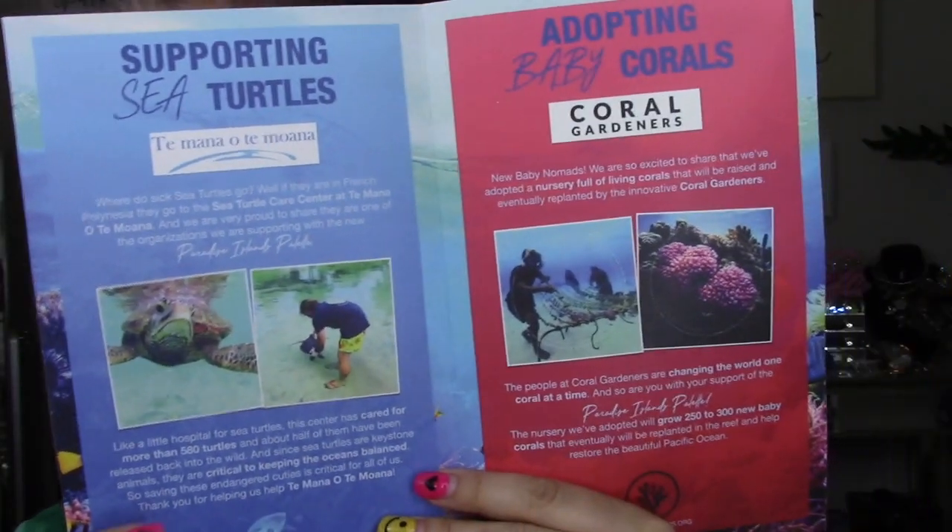We've got a rainbow of lush colors from sunrise pinks and colorful corals to the spectrum of rainforest greens and sea blues. Eight rich mattes, eight glistening shimmers, and two duochromes — I love a duochrome. And they are supporting two organizations that protect the Pacific's vibrant ecosystem: Temana Otemoana and Coral Gardeners Adopt a Coral. So when you buy, you help. This is about the causes that they're supporting — the two organizations.